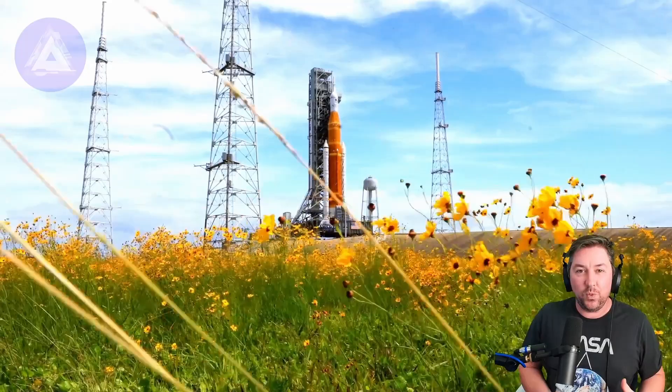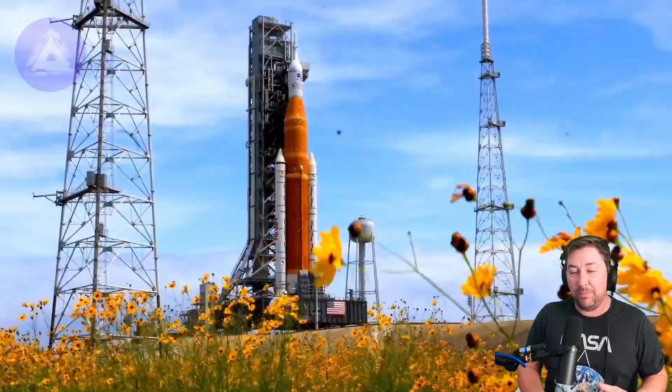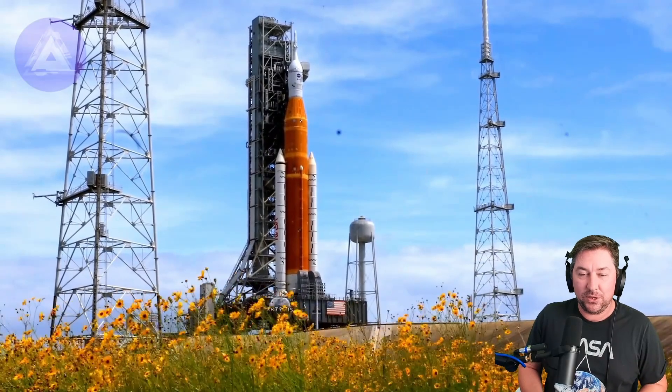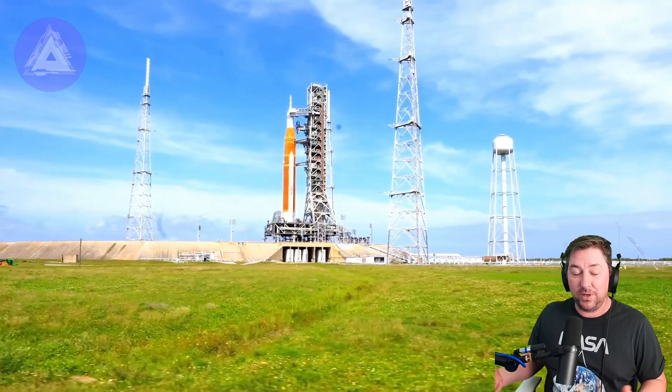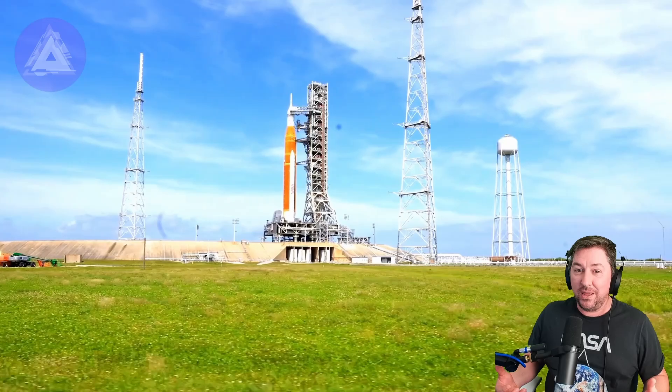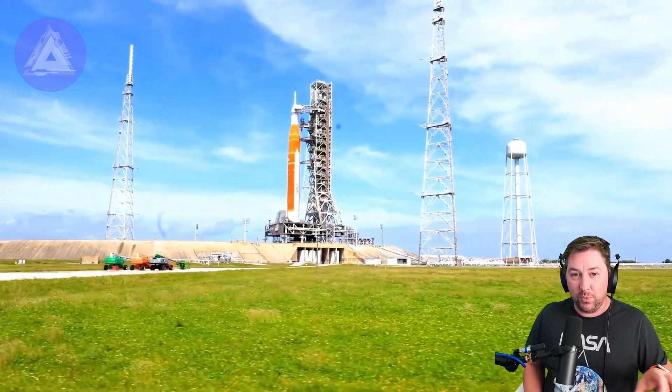If this test doesn't go well, NASA may be moving the SLS rocket back to the Vehicle Assembly Building to do more repairs. They would rather do them out on the pad — it's a little bit easier out there — than move the whole rocket back to the VAB, which could add months to the launch timeframe.